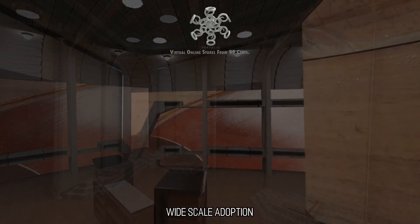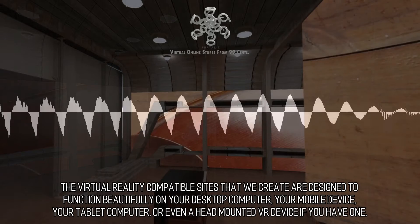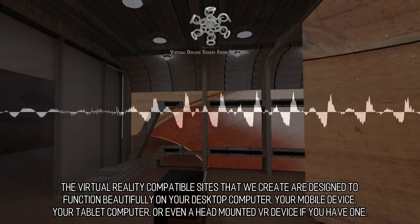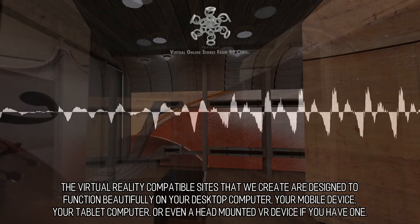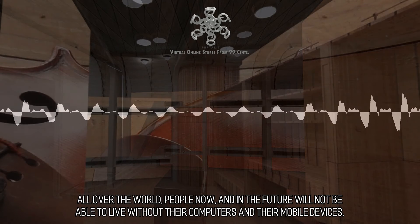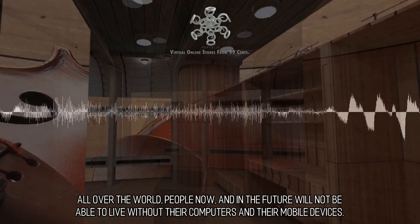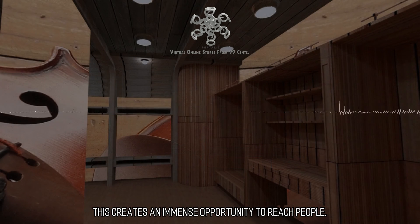Widescale Adoption. The virtual reality compatible sites that we create are designed to function beautifully on your desktop computer, your mobile device, your tablet computer, or even a head-mounted VR device if you have one. All over the world, people now and in the future will not be able to live without their computers and their mobile devices. This creates an immense opportunity to reach people.